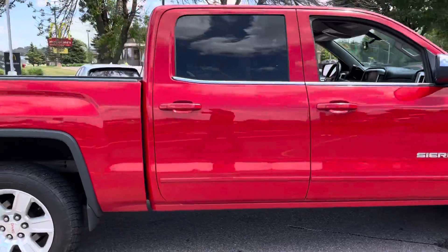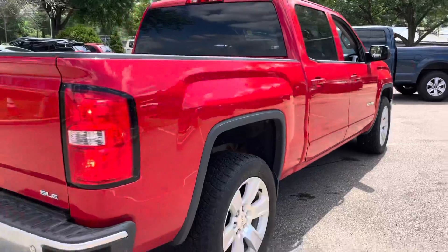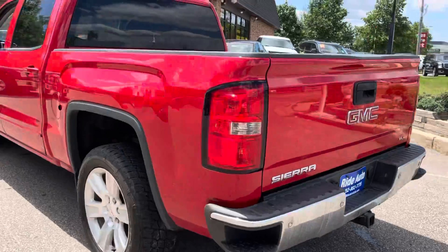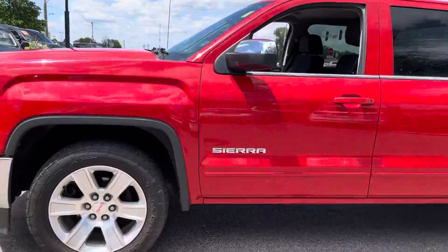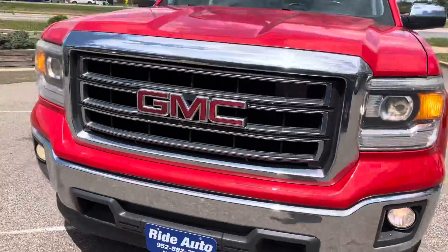This is a crew cab four door with the big doors, short box, two wheel drive with a 5.3 liter V8 engine, trailer tow package, backup camera, backup sensors. It's got the upgraded 20 inch alloy wheels, factory tinted windows — beautiful truck, excellent condition. It is a clean title vehicle with high intensity headlights and fog lights.